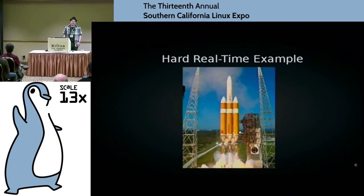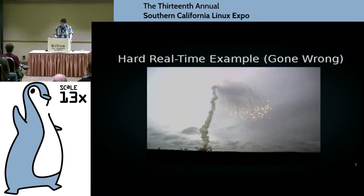Here's an example of hard real-time: the guidance, navigation, and control of a rocket — what we call GNC. During launch, there are very high dynamic things going on and you have to respond within milliseconds if not sooner. If you don't, that happens. That picture is the inaugural flight of the Ariane 5 rocket — a very short flight. They self-destructed it. There were lots of software issues, including porting 16-bit Ariane 4 software to the 32/64-bit Ariane 5.